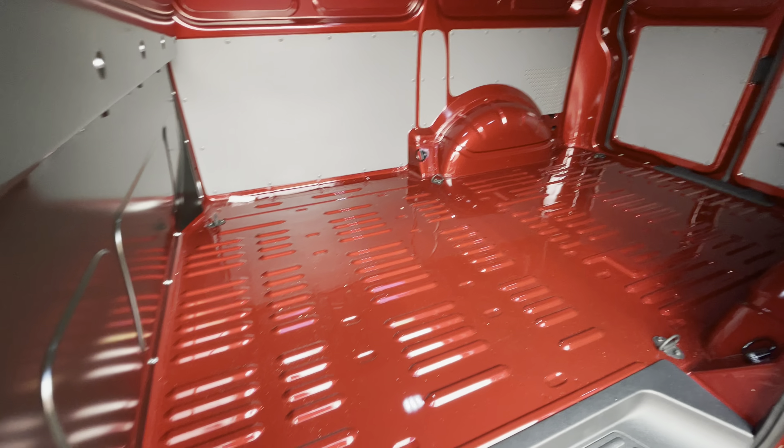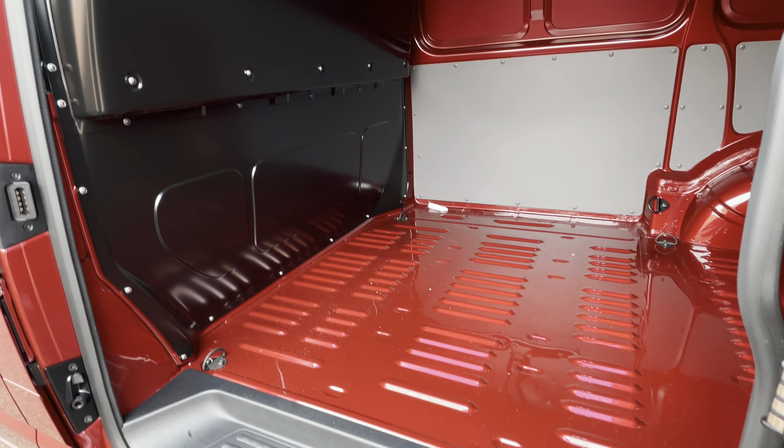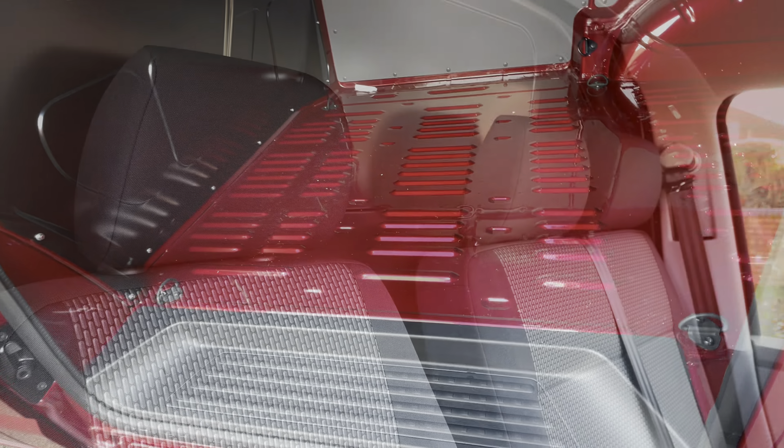Access into the load area can be found on the passenger side of the vehicle. There is a full steel black bulkhead separating the load area from the cab, as well as a step for easy access.